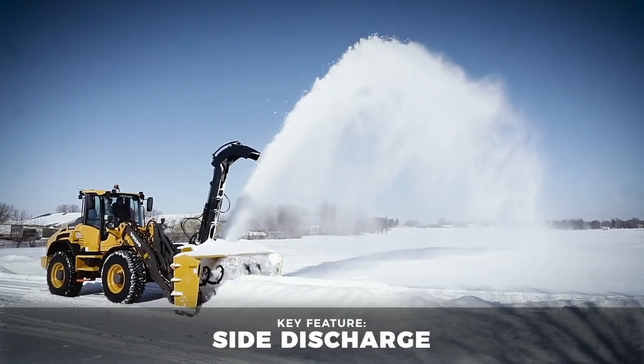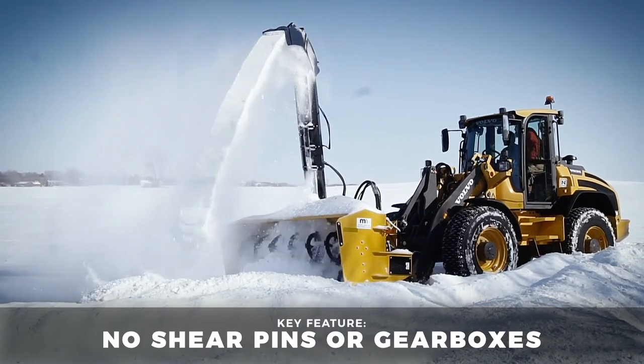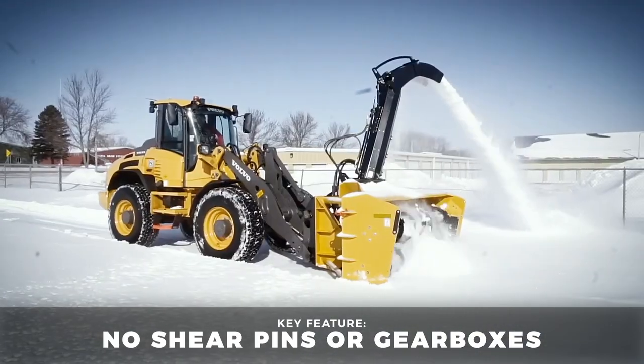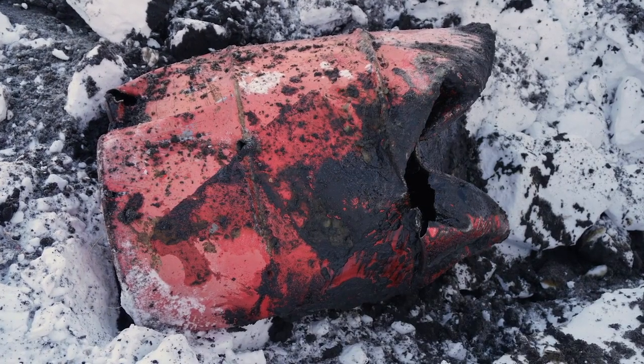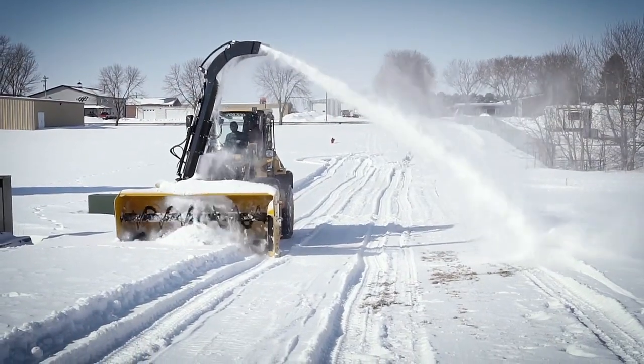Because the HDS 9200 is hydraulically powered, there are no shear pins or gearboxes that break and cause delay. When the auger is overloaded or hits an obstruction, an oil bypass is triggered, protecting the blower while allowing you to continue to clear snow still in the system.